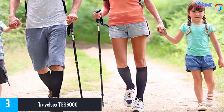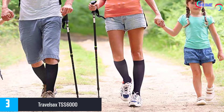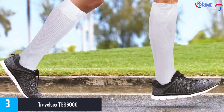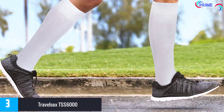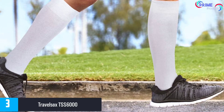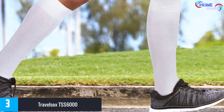The Travel Socks TSS 6000 are very easy to maintain and do not require any special cleaning routines. They are comfortable enough that you will wear them for the entire journey, while at the same time applying sufficient pressure to keep the blood flowing. A must-have for the health-conscious long-haul traveler, they are great at reducing the risk of DVT when traveling.